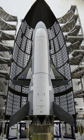OTV-1 suffered a tire blowout during landing and sustained minor damage to its underside.